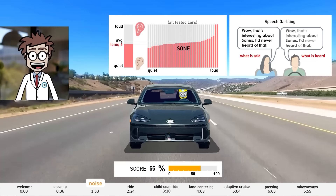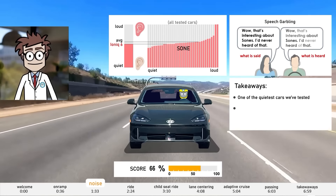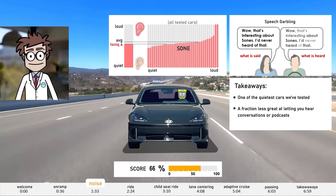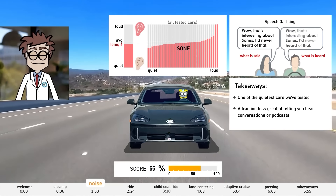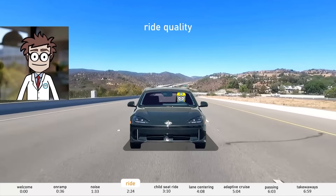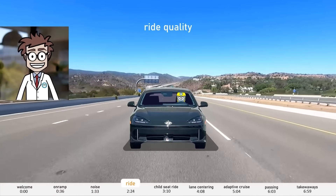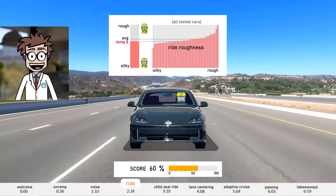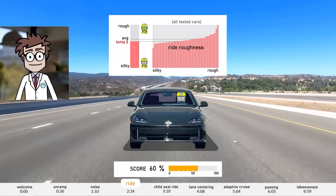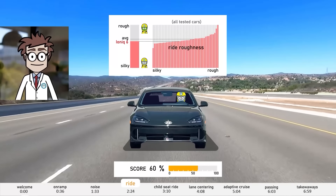How easily can the Ioniq 6 accelerate you onto a freeway? This version gets a very good score of 80%, and here's why. Denise, can you please accelerate normally on this standard on-ramp? It needs only 32% of its full power to accelerate normally to its 65 miles per hour merging speed by the end of this 1,000-foot on-ramp. In other words, it has 68% in reserve. That's plenty in case the on-ramp is short, uphill, or you have to suddenly scoot ahead because there isn't a matching gap. Here's how its ability to accelerate compares to all the cars we've tested and their average.